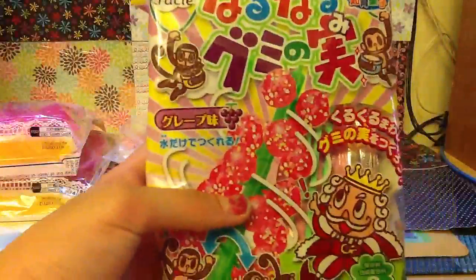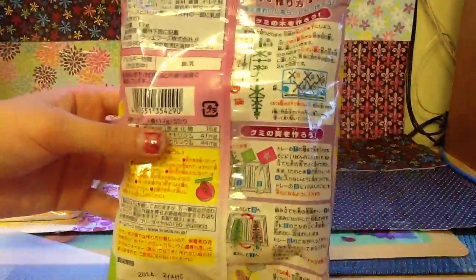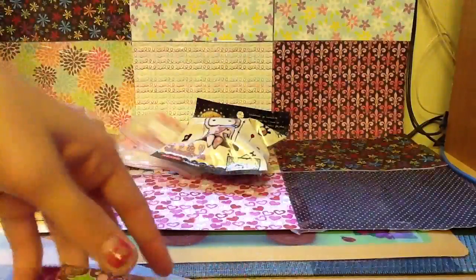So lastly I got this crazy candy treat kit, and I will be making a video on these. I've seen a lot of videos on these and everybody says that it's really good and really gummy and everything, so I can't wait to try that out.